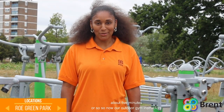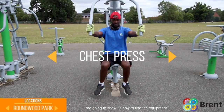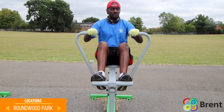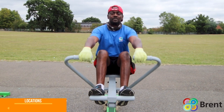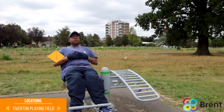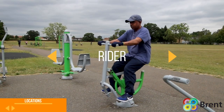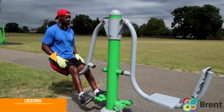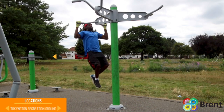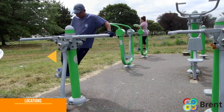So now our outdoor gym instructors are going to show us how to use the equipment.